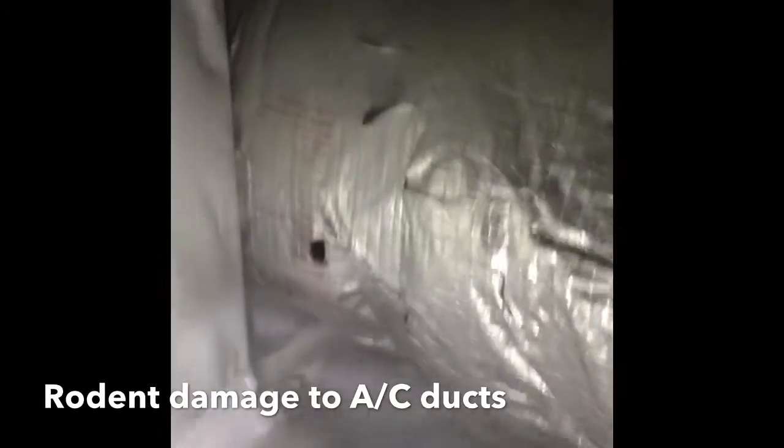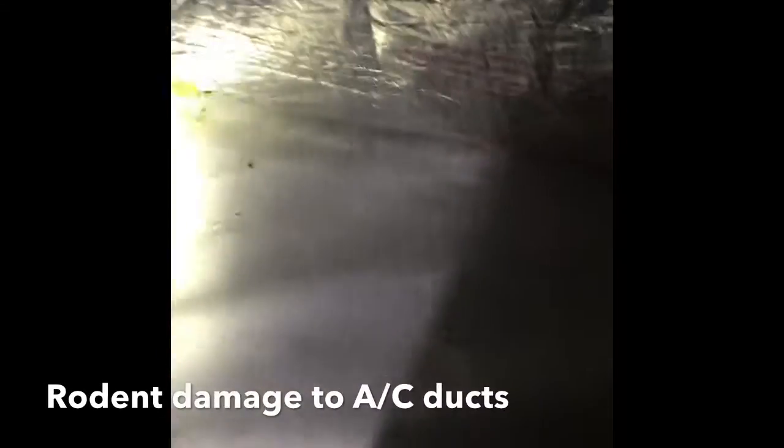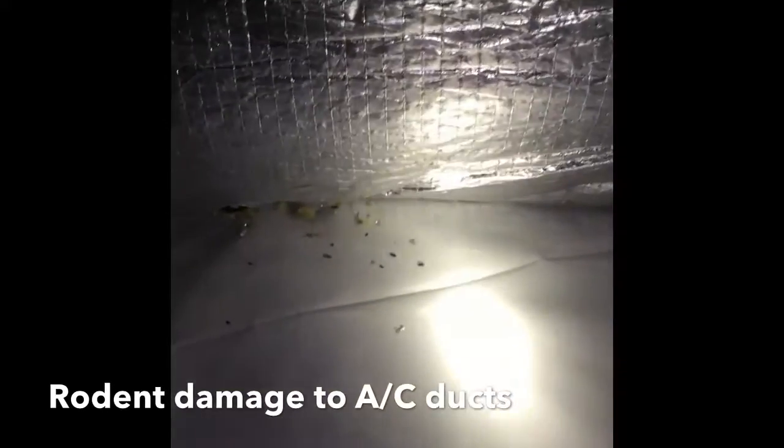Inspect and repair any AC ductwork that has been damaged by rodents or normal wear to help eliminate costly replacement bills or the increase in your home energy usage.